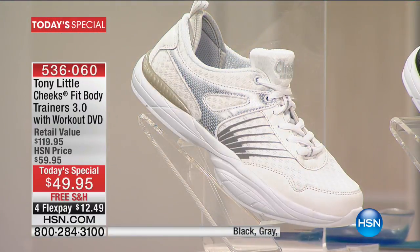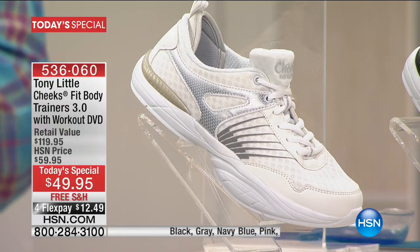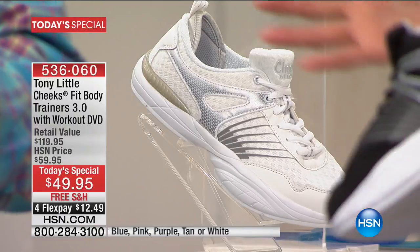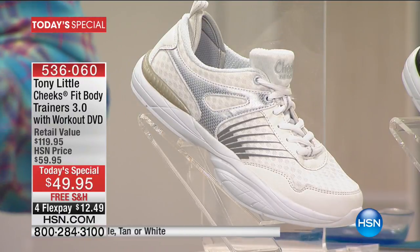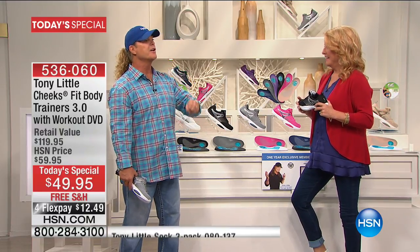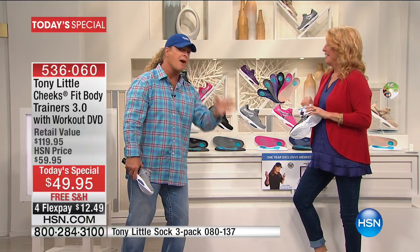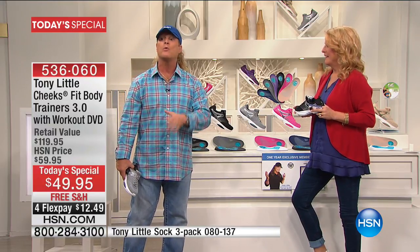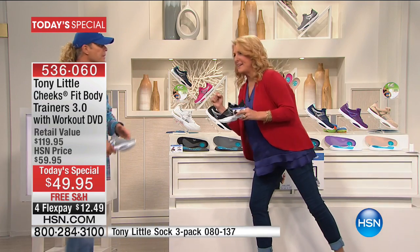Why? Does everyone want to know why? The number one selling shoes are white and black — always — because you can wear them to work, and white's super hot right now. But the problem was we couldn't get a white out there that was truly white. We kept getting creamy whites or off-whites, and I just didn't like it. We don't have a lot of them, but you've got to move very quickly. Finally, we have white back.